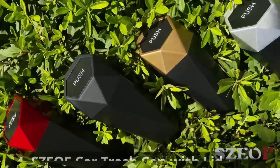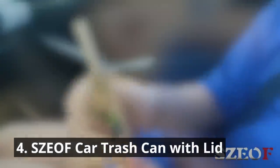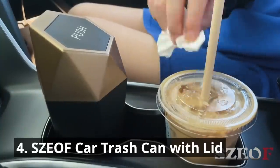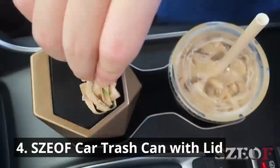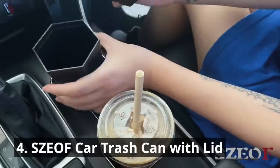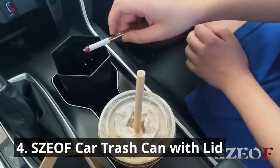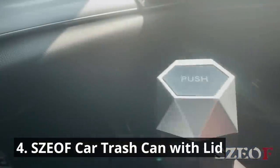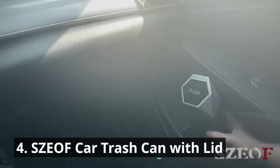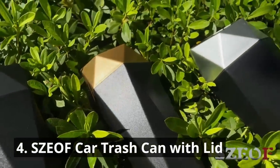Keep your car clean and clutter-free with the SZEOF Car Trash Can with Lid. Say goodbye to loose wrappers and empty bottles scattered around your vehicle. This compact and portable trash can is a game-changer for maintaining cleanliness on the go. With the easy bounce cover design, you can effortlessly put garbage in, as the spring is very flexible. The built-in lid prevents odors and keeps trash out of sight. With its durable construction and easy-to-clean design, this is a must-have for every car.